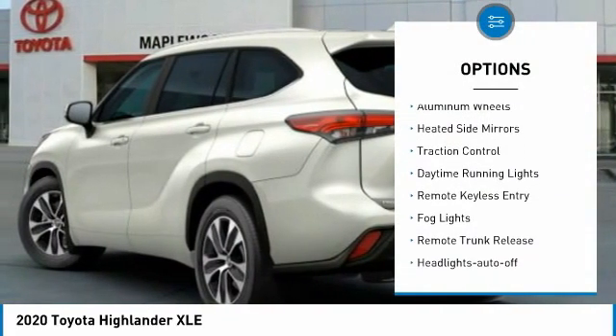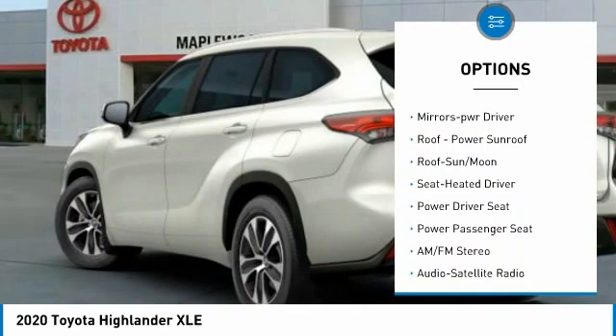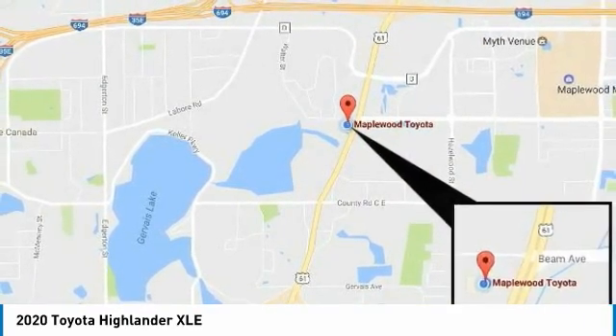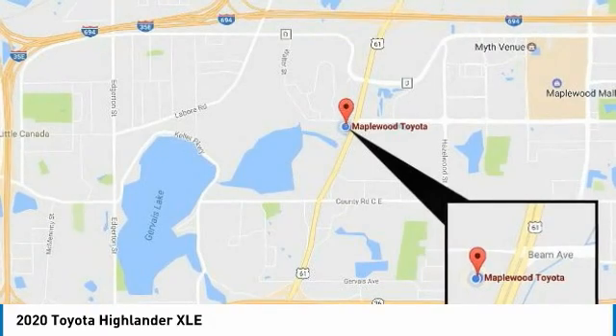All-wheel drive, aluminum wheels, heated side mirrors, traction control, daytime running lights, remote keyless entry, fog lights, remote trunk release, headlights auto off, mirror memory. If affordable style and reliability are what you're looking for, this vehicle couldn't be more perfect.